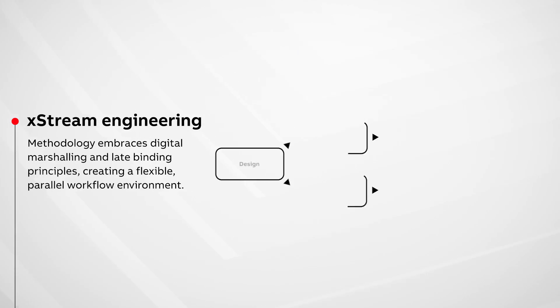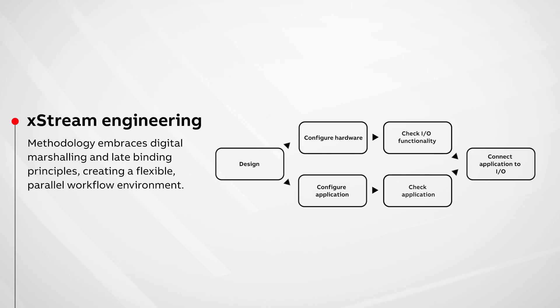Extreme Engineering is the engineering methodology embracing digital marshalling and late binding principles, which makes a flexible parallel workflow environment possible.